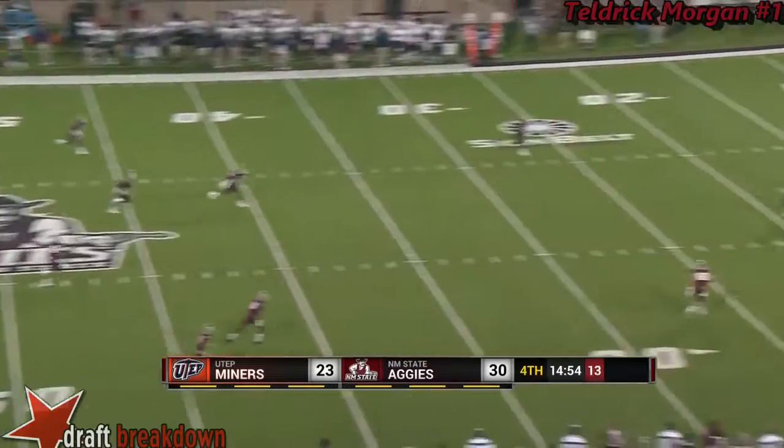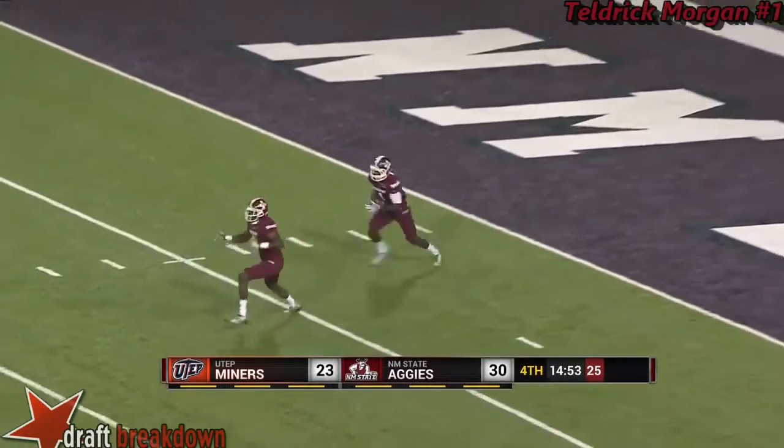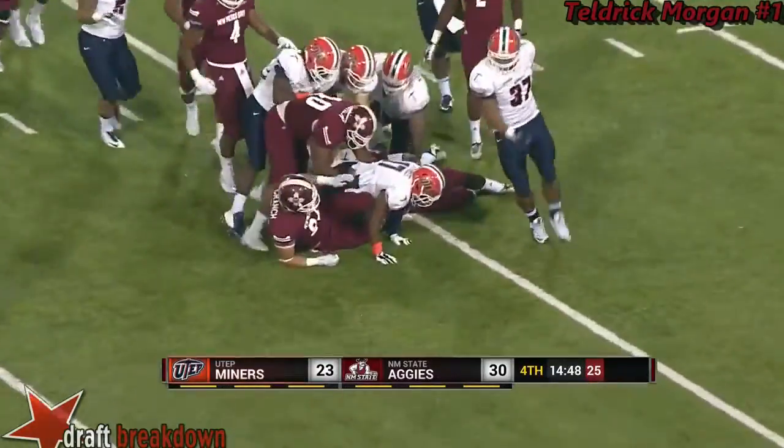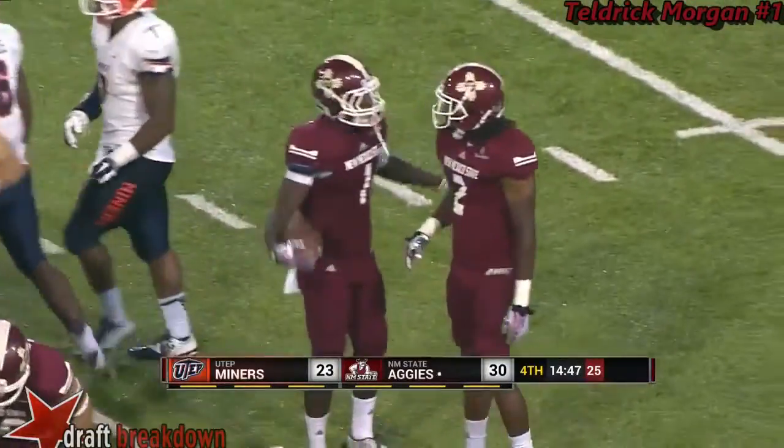Ishmael Harris kickoff, going towards Teldrick a few yards deep, but he's coming out. Teldrick's going to get wrapped up at the 15. That's twice in a row the Aggies have taken the ball out of the end zone.